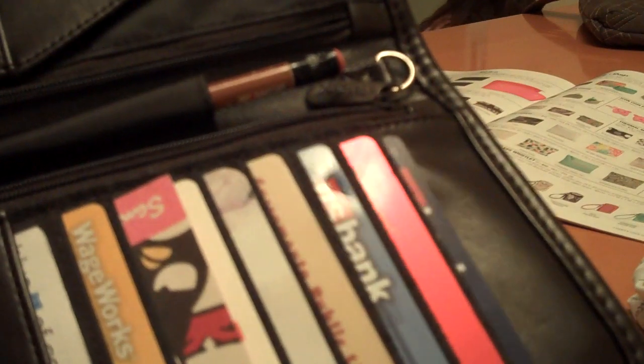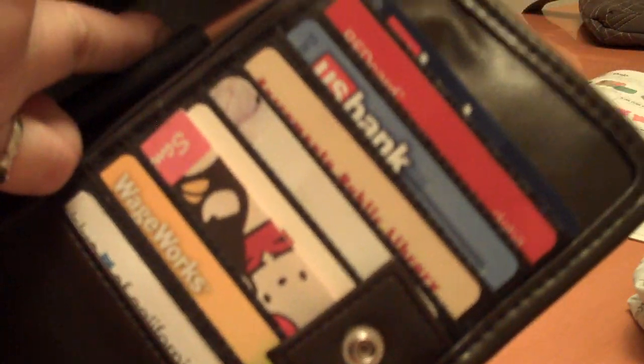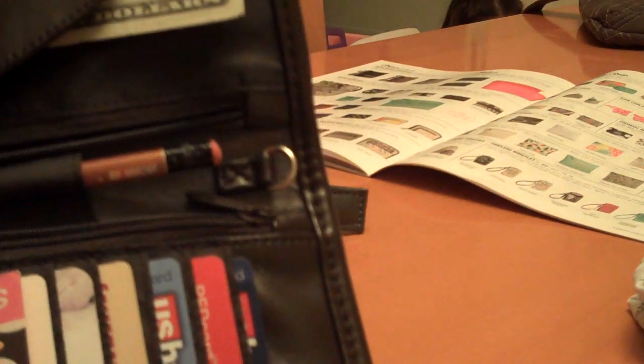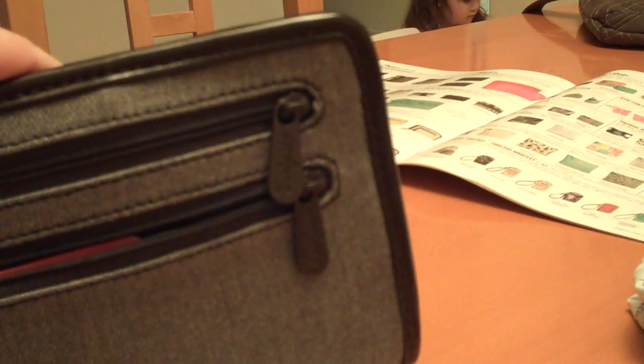When you open it up, it has several slots — nine card slots total. There are two zippers on the inside, a couple of pockets, and one for your ID. It also has a hook so you can attach a wristlet, which you can buy separately. And then it has two zippers on the outside.